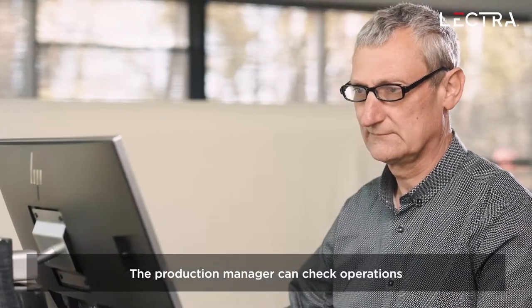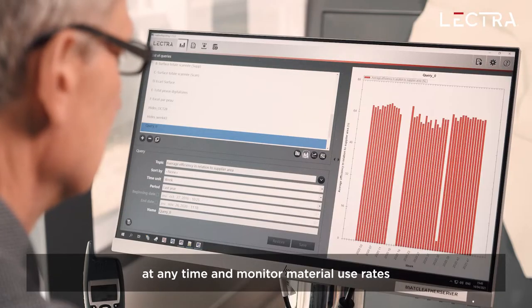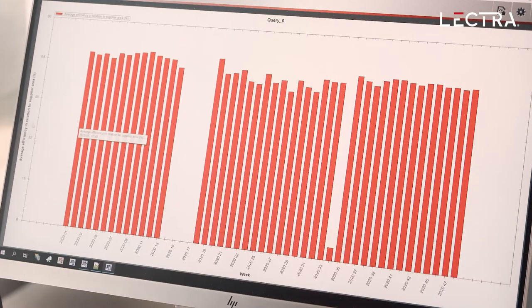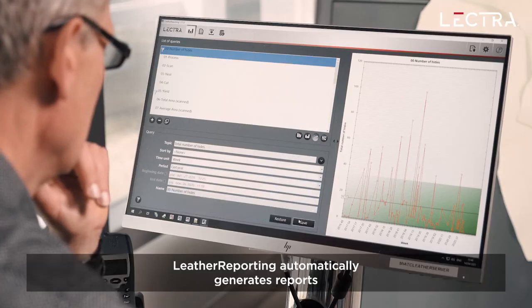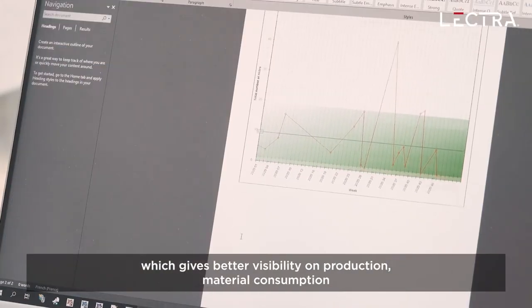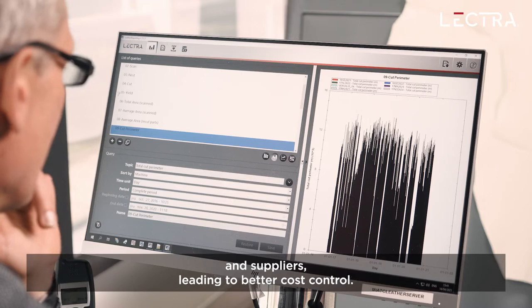The production manager can also check operations at any time and monitor material use rates using the real-time performance indicators in Leather Reporting. Leather Reporting automatically generates reports which give better visibility on production, material consumption, and suppliers, leading to better cost control.